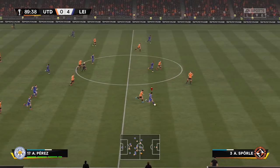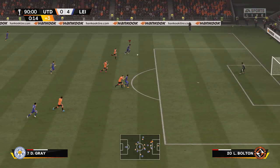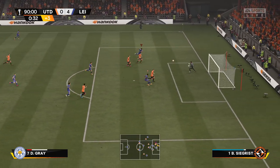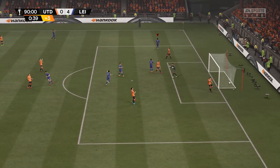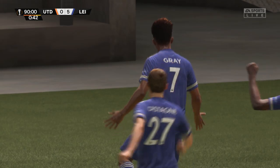It was time to just tuck this match in bed — well, it already was. It's probably just sleeping already. Damari Gray once again, top right corner. 5-0 to Leicester City. That's really going to help our goal differential in the Europa League.